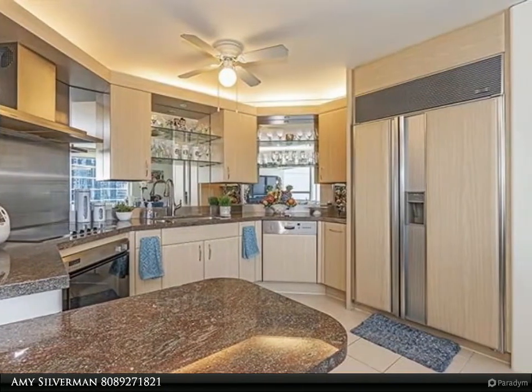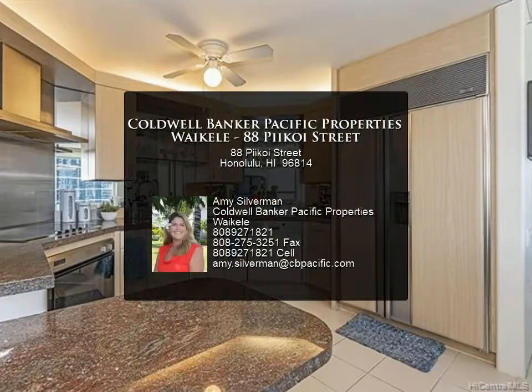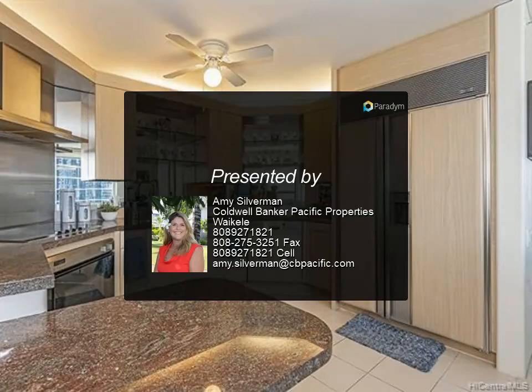Golf and more await your relaxed lifestyle when you live in the Hawaii Tower. Enjoy sunrises, sunsets, and city lights. One parking space conveniently located.